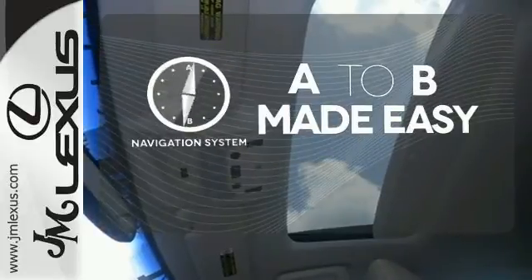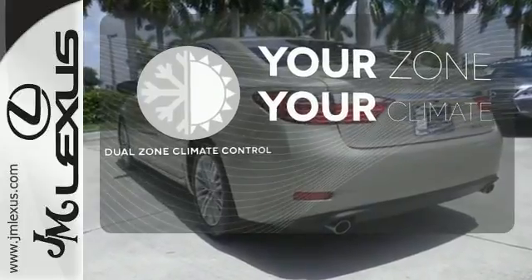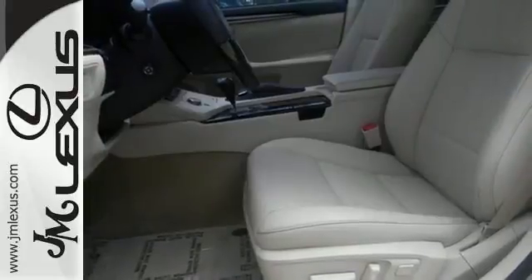Never feel lost again with the navigation system. Not anymore feeling too hot or too cold with dual zone climate control. The blind spot indicator helps you maneuver through traffic. Style and grace in motion.